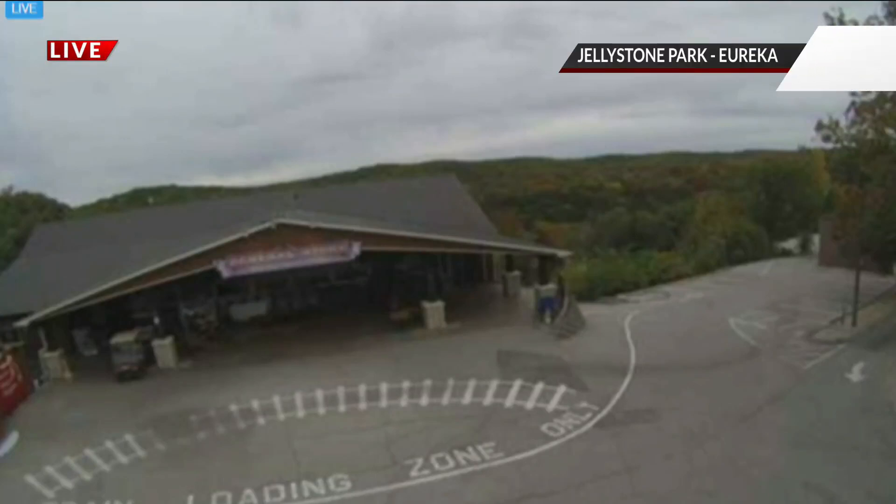Here's a live picture this afternoon from Jellystone Park in Eureka. The dry weather has been ideal for those trying to set up the huge holiday lights displays, but the wind can be a bit of a struggle. News 11's Jamie Travers spoke with the crew out at Santa's Magical Kingdom on how setup is going so far.